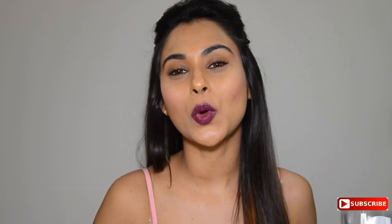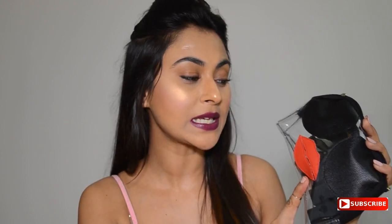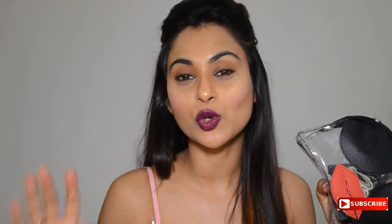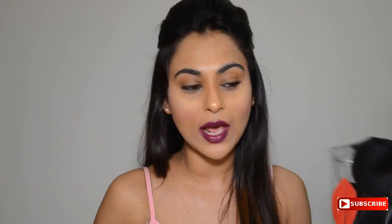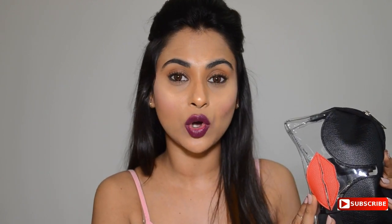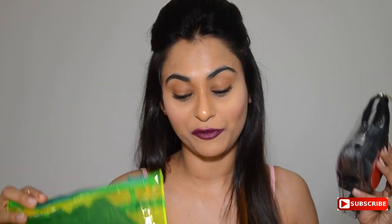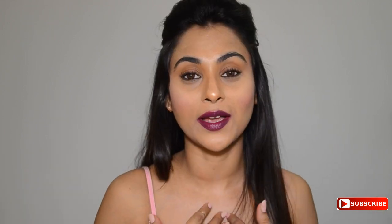Hey guys, welcome back to my channel! Today I'm here to share swatches of the Nika So Matte lipsticks. These were given to me during the Nika lipstick event, which I'm sure you guys must have seen on my Snapchat or even on my Instagram. There are 12 shades in total which Nika has launched in their matte lipstick range, and I have 8 of them here because my mom has taken 4, but I'm going to be swatching all 12 for you. Before we get into the swatches, I want to give a very quick take of mine on these lipsticks.